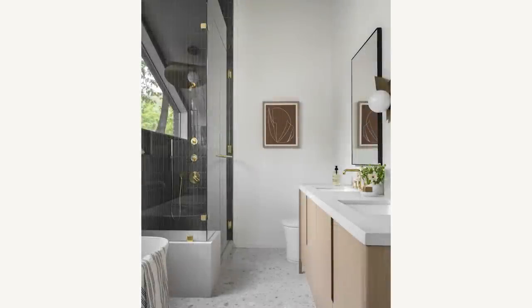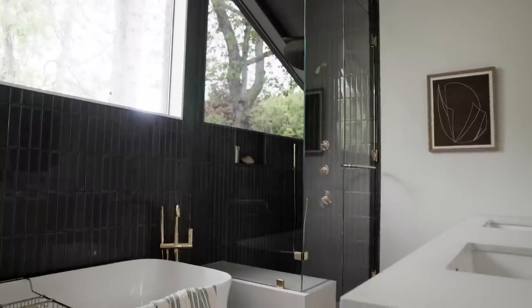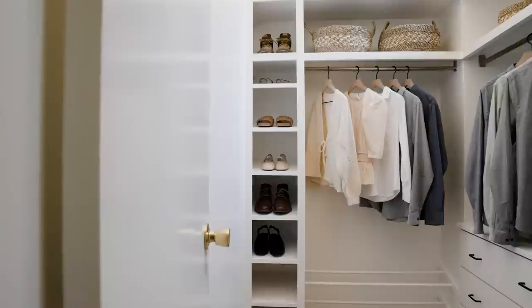Bathrooms, bidets, and a bold statement wall. This mid-century remodel was really fun because it was so bad before, and I love being able to take something that is not working in really any way and make it functional, but also make it really beautiful.